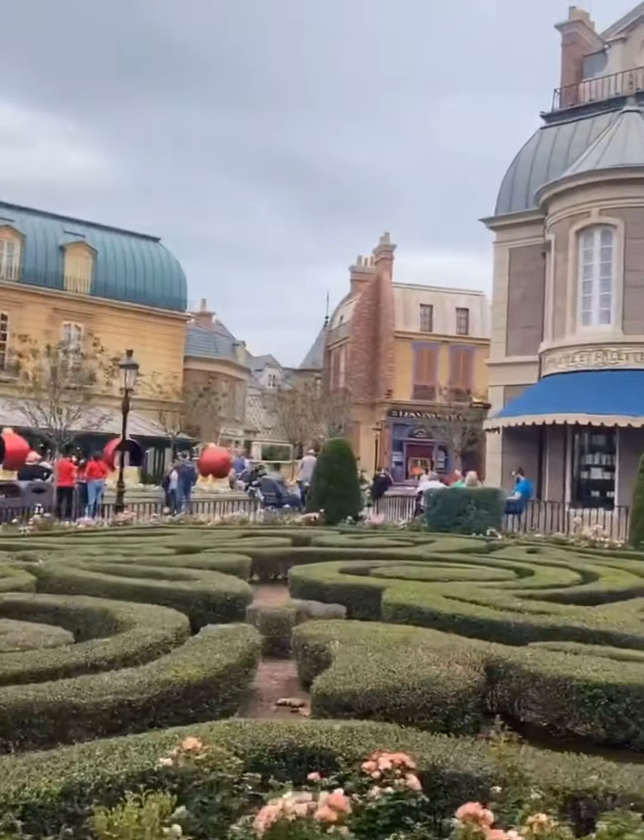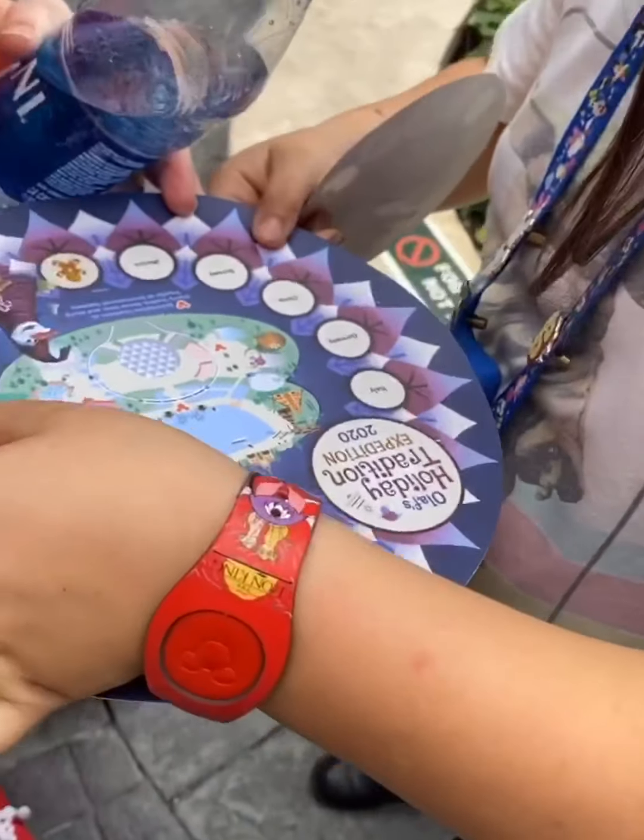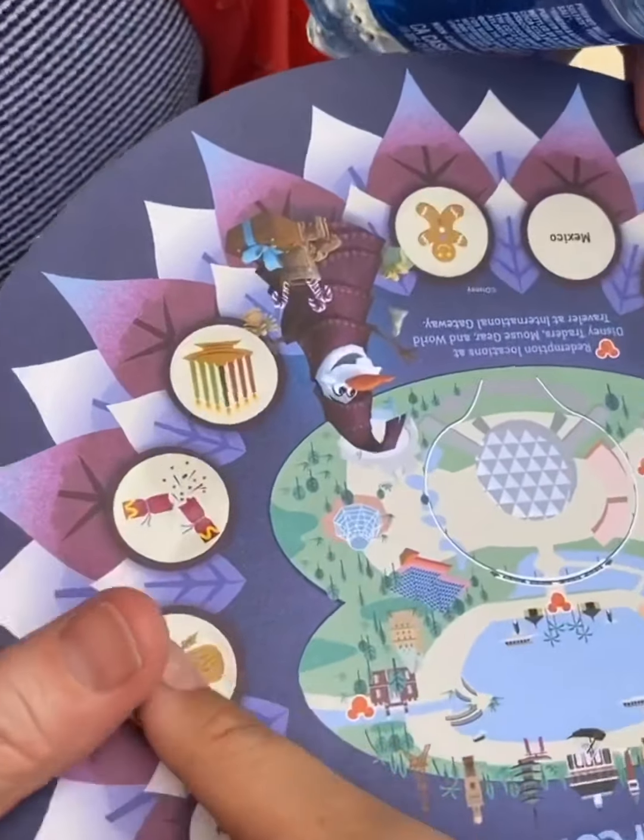Here we are in France, and look — the new Ratatouille ride is coming soon! We found France, not showing you where though.